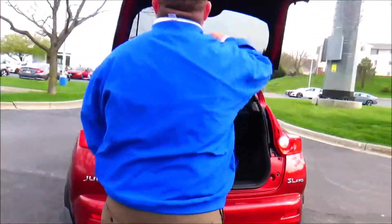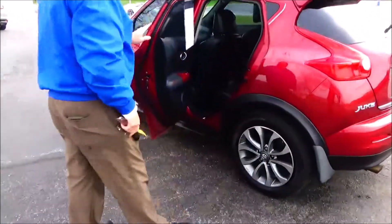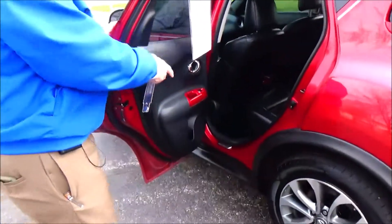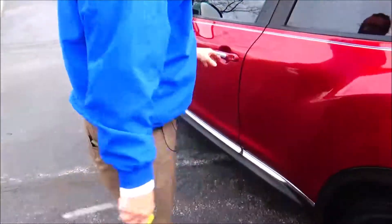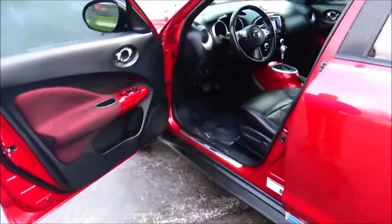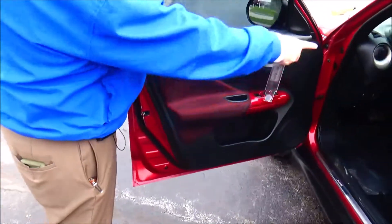Underneath there's a Rockford Fosgate stereo system. The Juke is a five-passenger vehicle with a latch system, cup holders in the door, child security door locks, manual adjustment including height adjustment on the driver's seat, power windows, power locks, and power mirrors.